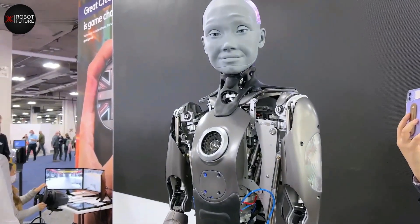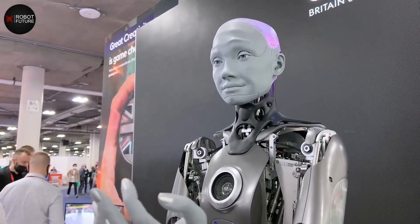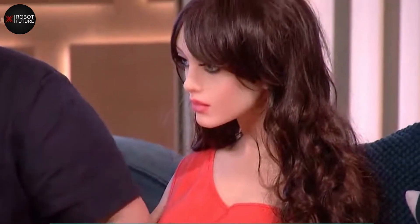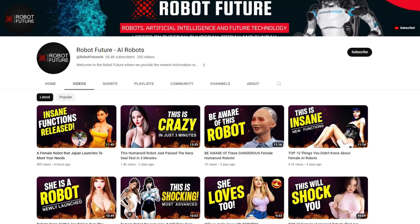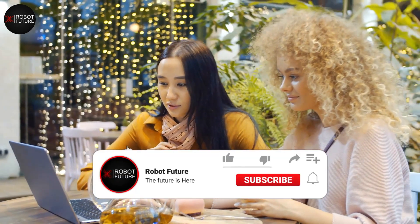In fact, some of these robots have reached a level where they can be described as borderline hot, pushing the boundaries of their human-like appearance and behavior. Hello and welcome back to Robot Future. In this video, we will be looking at top robots with seductive ability.